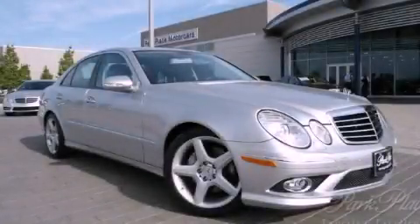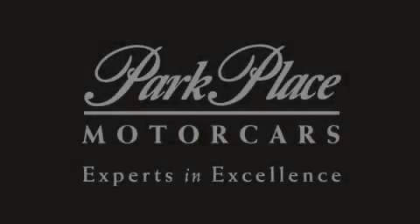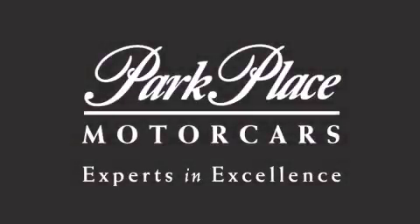Please call us today for more information on this great vehicle. Thank you for considering Park Place Motor Cars Grapevine for your next luxury vehicle.